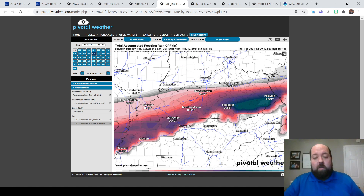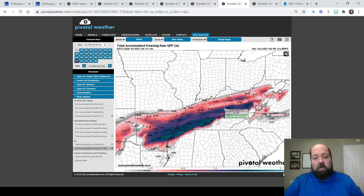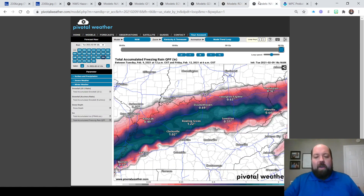The afternoon run of the European model was very aggressive with the freezing rain. In fact, from London east along the Hal Rogers Parkway and Highway 80, we're talking around an inch in this area of dark blue — that is some significant freezing rain. The Canadian model was showing about two-thirds of an inch. The regional Canadian model was showing a little bit more than that, around three-quarters of an inch in the darker purple. And the latest run of the NAM model is pushing the heavier freezing rain, in fact showing some locations over an inch and a half.